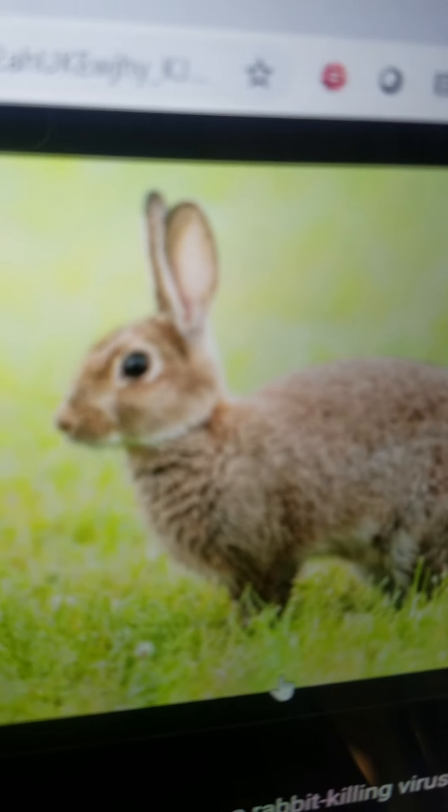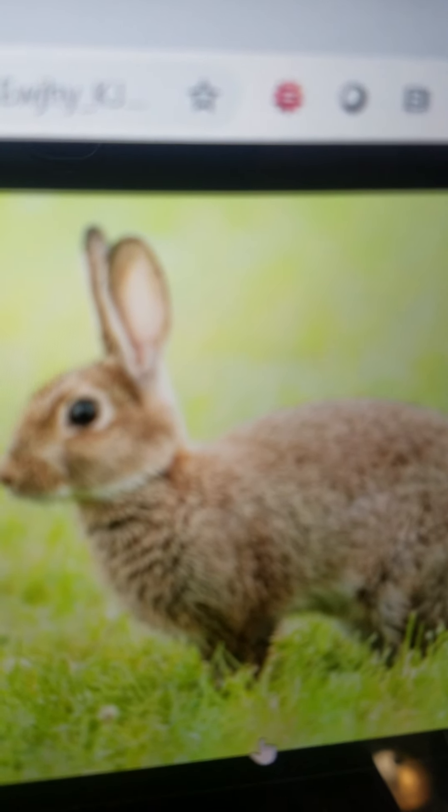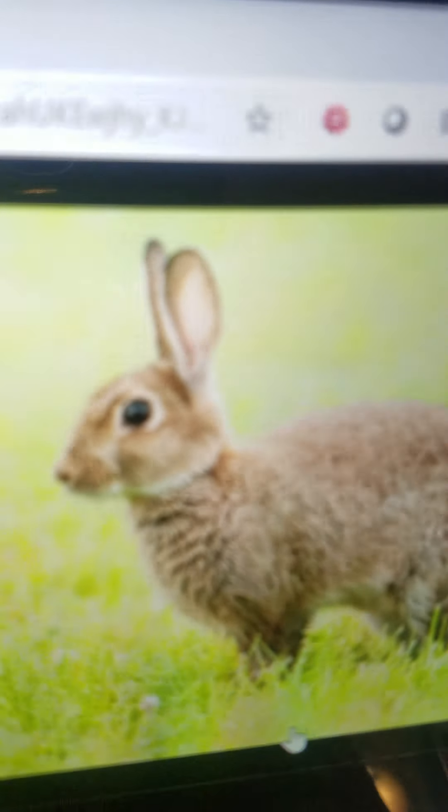Rabbit. They are a type of small mammal. They live in the home and some also live in the forest. They eat carrots and other plant matter and they can hop.